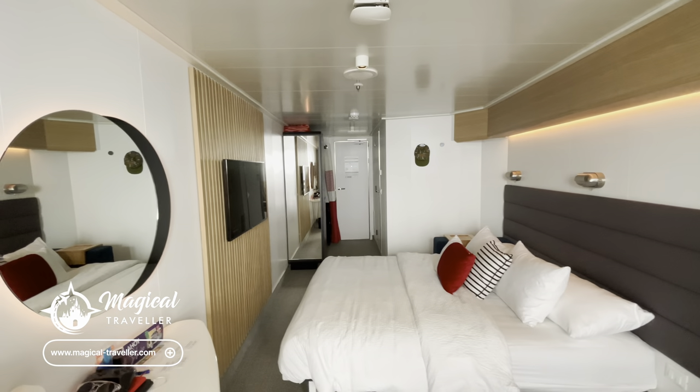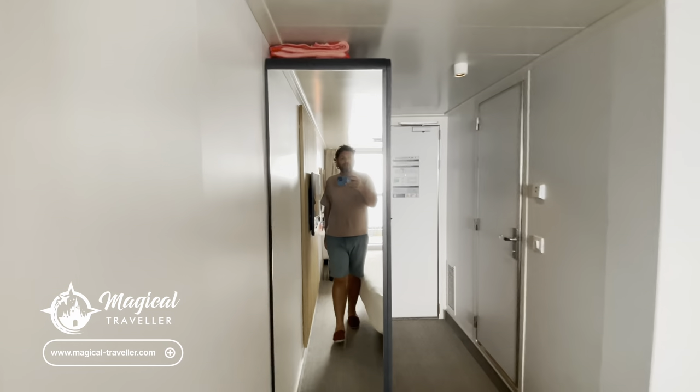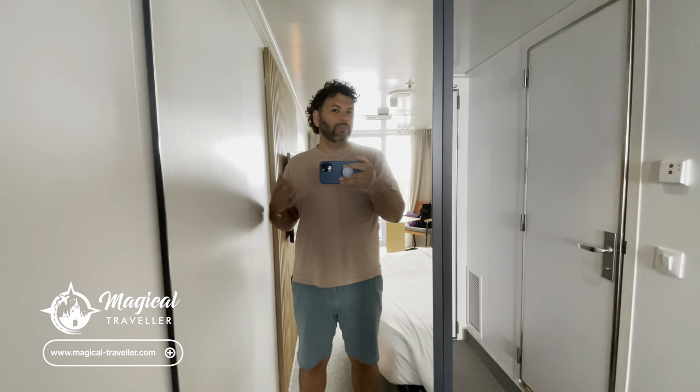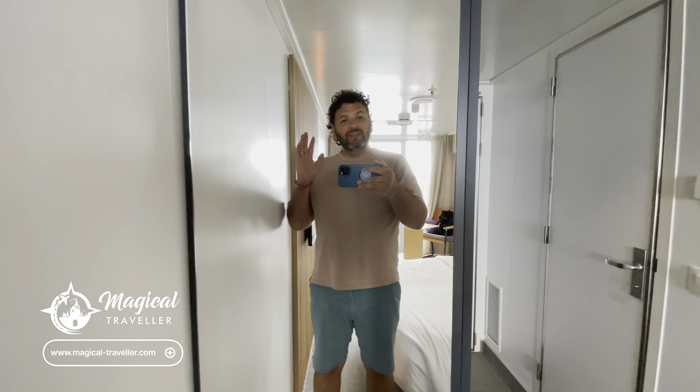So I'm just going to quickly take you back inside for one last look at the room. I hope you found this cabin tour useful. If you're interested in booking a Virgin Voyages sailing and you live in the UK, definitely get in touch with us — we are Virgin Voyages specialists. We have a really great relationship with Virgin Voyages and always have special offers available. Check out all our other content — we've got food reviews, loads of stuff on our website about how the bar tab works and all the entertainment on board. All the best and I'll see you on the next one!